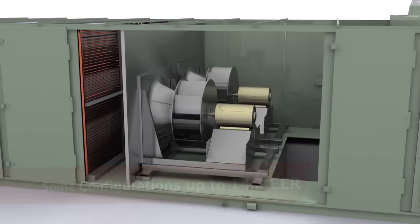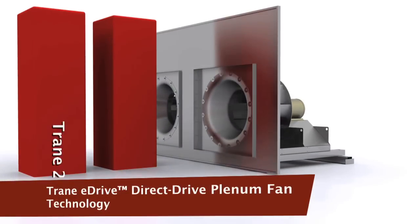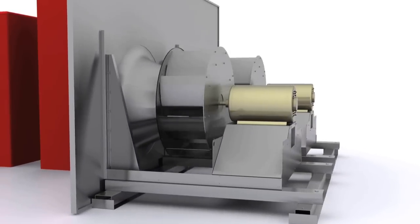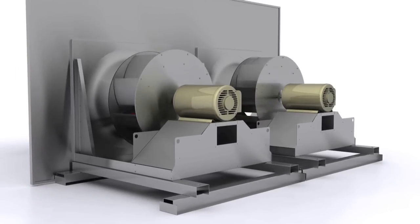A big contributor toward overall performance is Trane's innovative E-Drive plenum fan, which is up to 20% more efficient than traditional forward-curved fans. Direct drive also makes the fans quieter, reduces maintenance, and since there are no belts, there won't be belt particles in the filters.